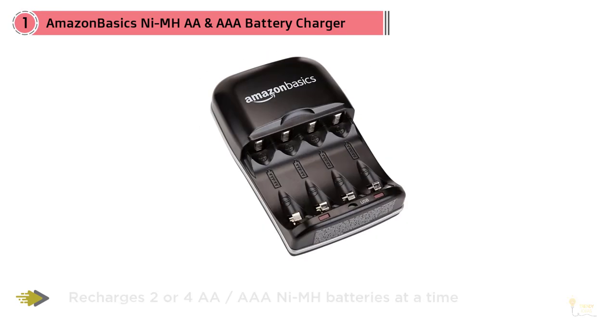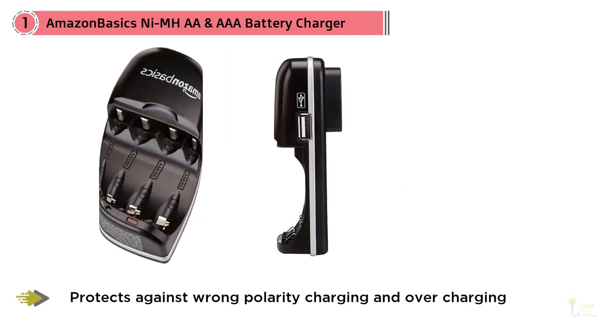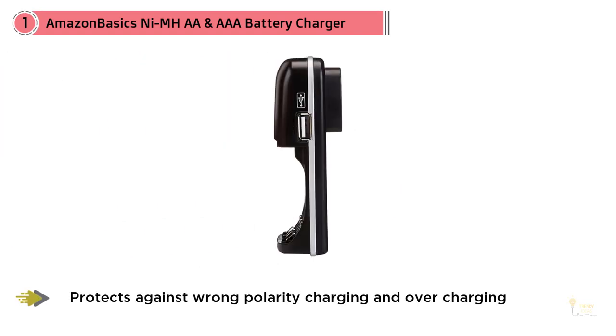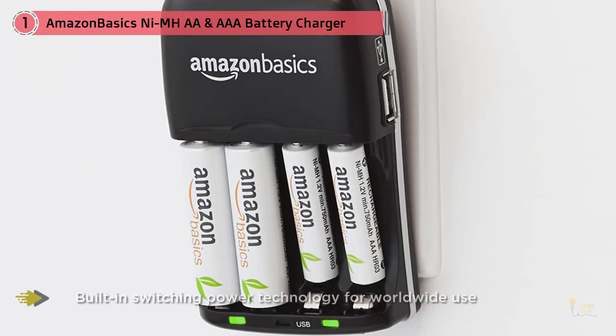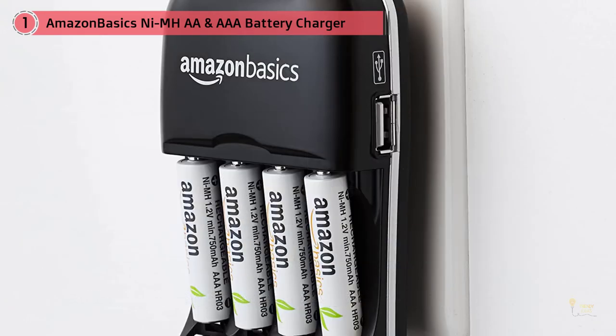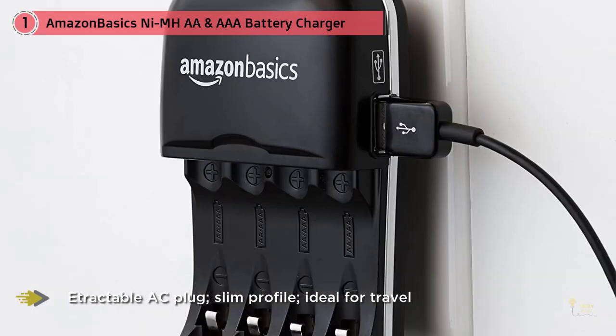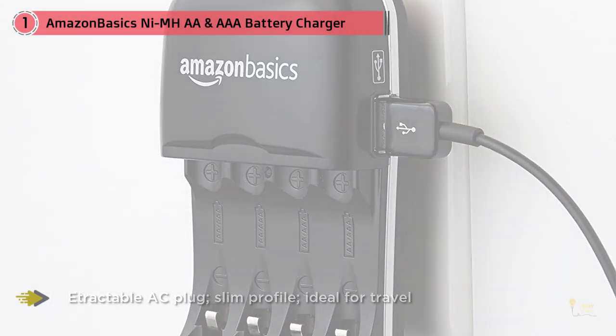Keep your must-have battery-powered devices up and running with this Amazon Basics NiMH battery charger. The unit plugs into an AC wall outlet and provides versatile charging spaces for both double-A and triple-A batteries, as well as USB devices. With just one AC outlet you have an instant charging station, and in less than four hours your batteries will be fully charged and ready to go.